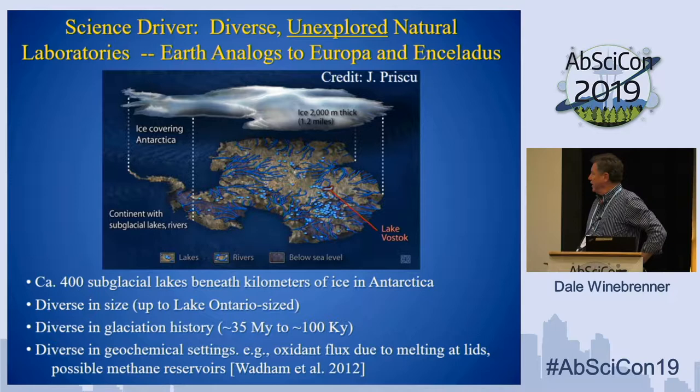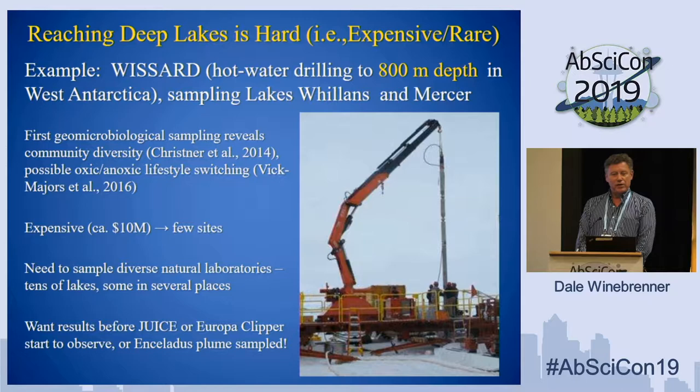To start out, I want to emphasize the science driver for this work. Beneath the Antarctic ice sheet, there are at least 400 subglacial lakes, variously connected by streams and rivers and maybe marshes. They are a very diverse group of water bodies, ranging in size up to Lake Ontario size in the case of Lake Vostok. These are 400 natural laboratories for understanding how life may work under ice in various ways, and that is critical to understand how life may work as we start to think about the outer solar system, modeling Europa and Enceladus, and how we would go about analysis of plume material from those places.